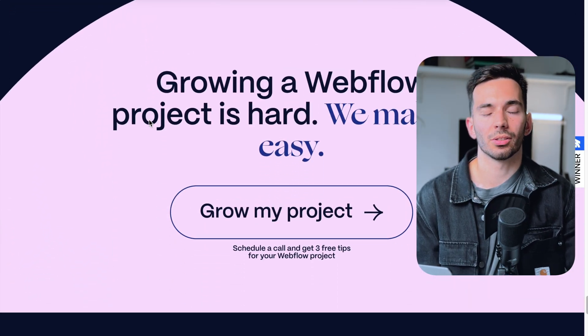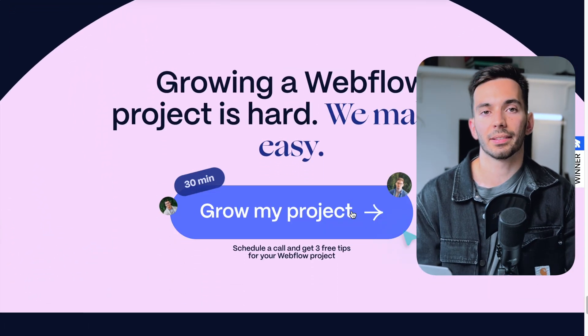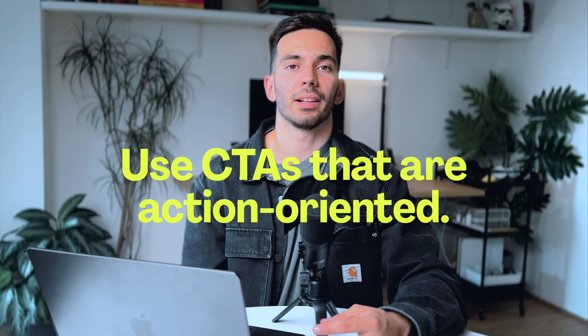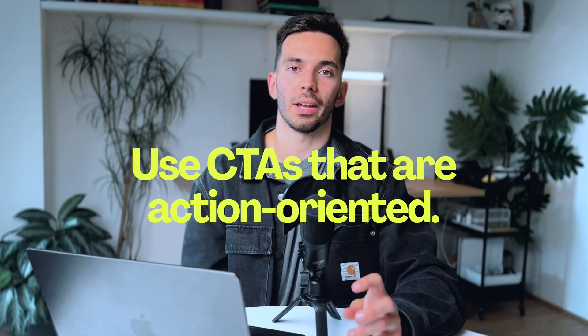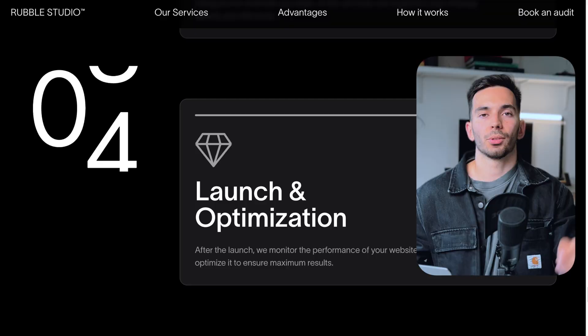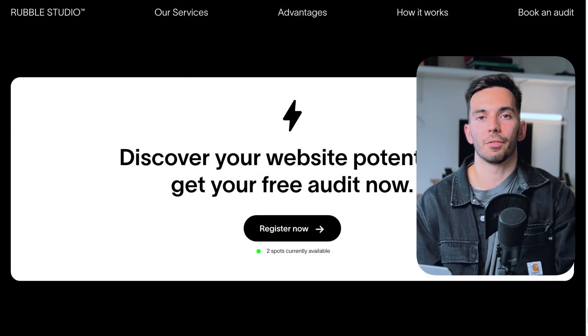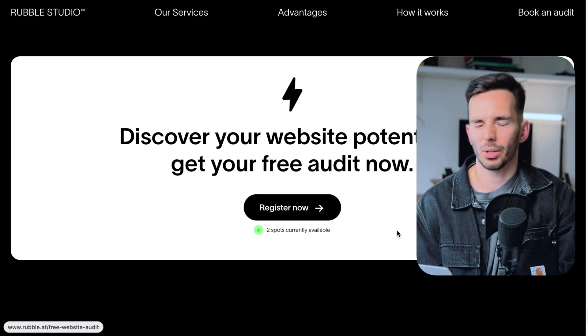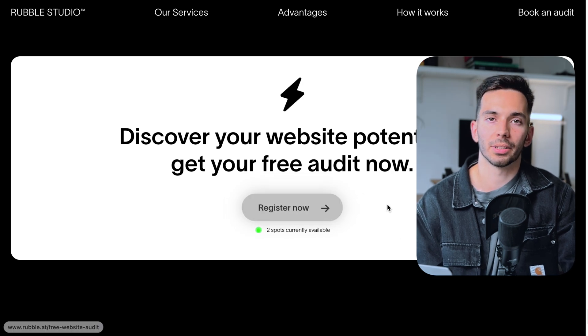You should really use action-oriented language like 'Get started,' 'Register now,' or 'Book a call.' It needs to be simple and tell the visitor exactly what will happen once the button is clicked. On my sales page, I offer a free website audit, and the call to action is 'Register now for your free website audit' — which highlights the benefit of it being free and is very action-oriented.